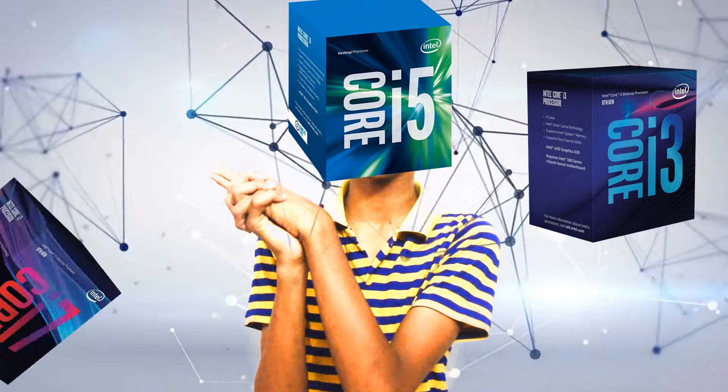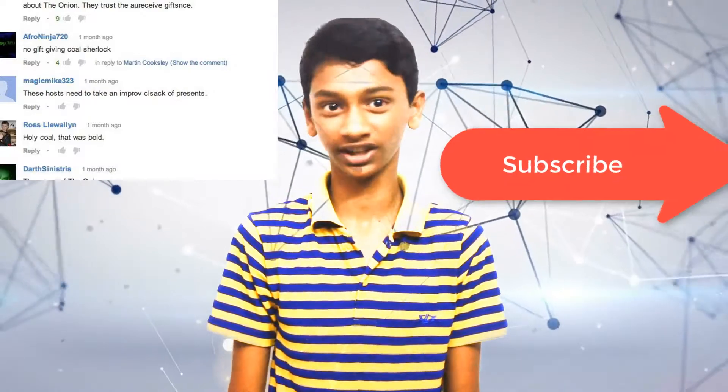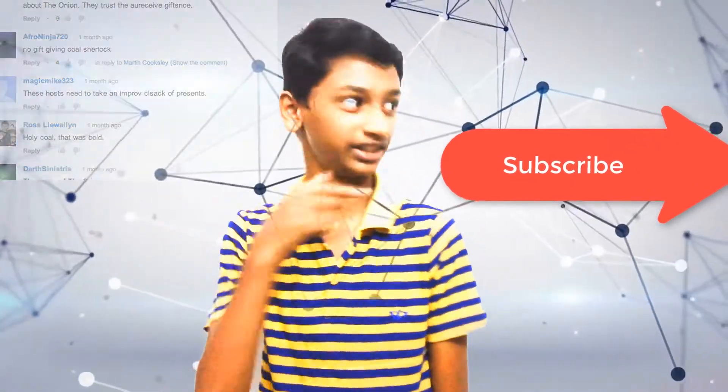We forgot about the title: Intel Core i3 versus i5 versus i7. You are going to find the answer for that and tell me in the comment section. Don't forget to subscribe to my channel.